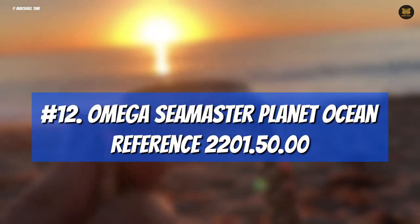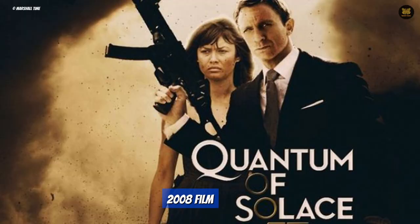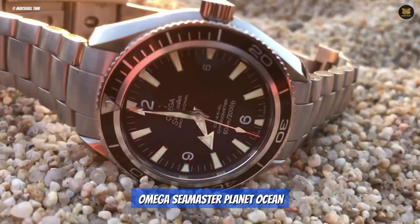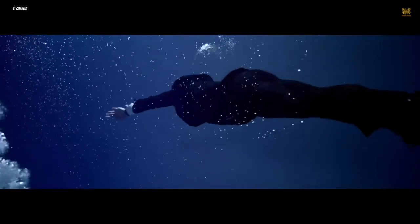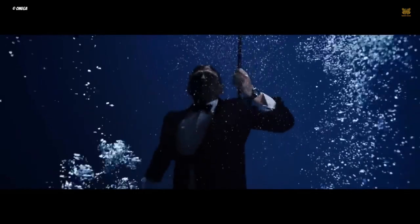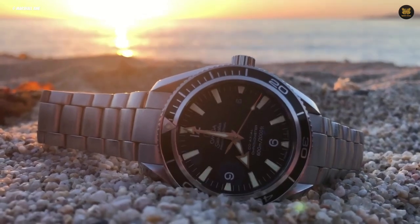Number 12: Omega Seamaster Planet Ocean Reference 2201.50.00. The 2008 film Quantum of Solace was widely regarded as a disappointment by many fans of the Bond franchise. The movie featured very few glimpses of a new model of the Omega Seamaster Planet Ocean, which was water-resistant to a depth of 600 meters and had a stainless steel bracelet. In one scene, Bond plunged into the deep sea with the watch strapped to his wrist, showcasing its durability, but the watch did not play a significant role — disappointing fans who had grown accustomed to seeing Bond's timepieces as an integral part of the character's image.